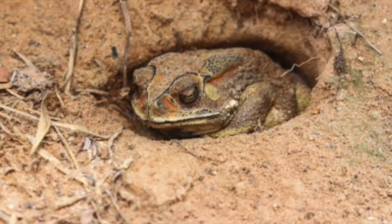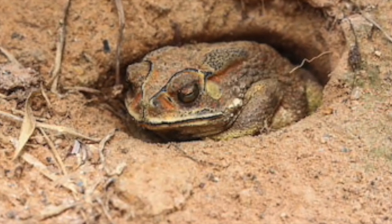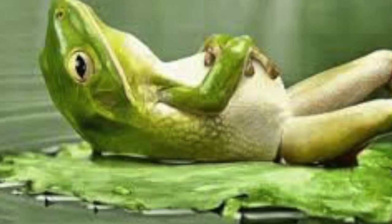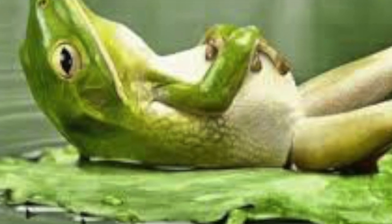Frogs are ectothermic, which means temperatures affect their activity. In the winter when they are inactive, they hibernate in mud. In summer there is another period of inactivity called estivation.